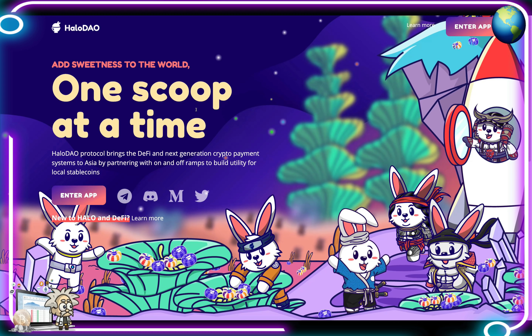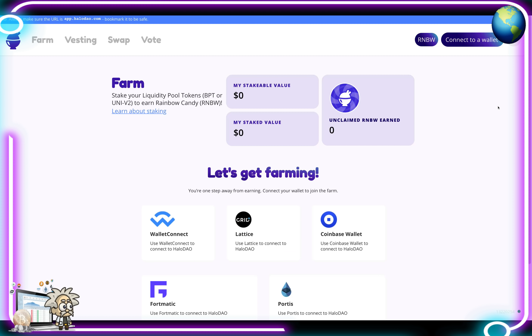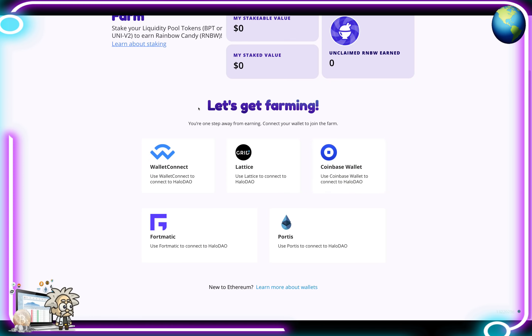Halo DAO aims to replicate this behavior specifically for stable coin liquidity. Their app is still in beta, but in the farming section you can stake your liquidity pool tokens — BPT or Uniswap V2 — to earn Rainbow Candy, which is the RNBW token. You can see your stakeable value, your staked value, your unclaimed RNBW earned. Connect your wallet to join the farm.